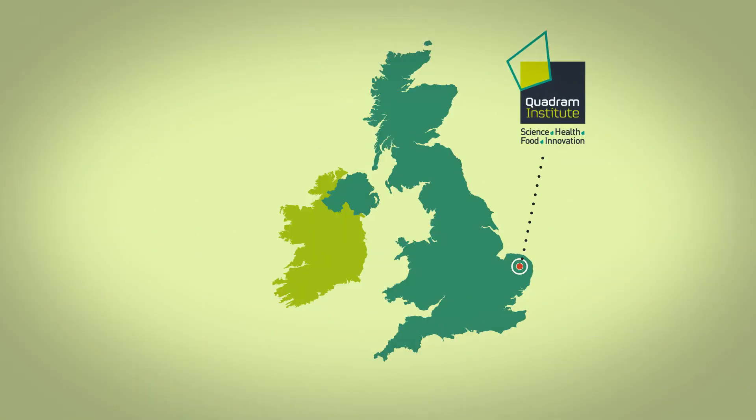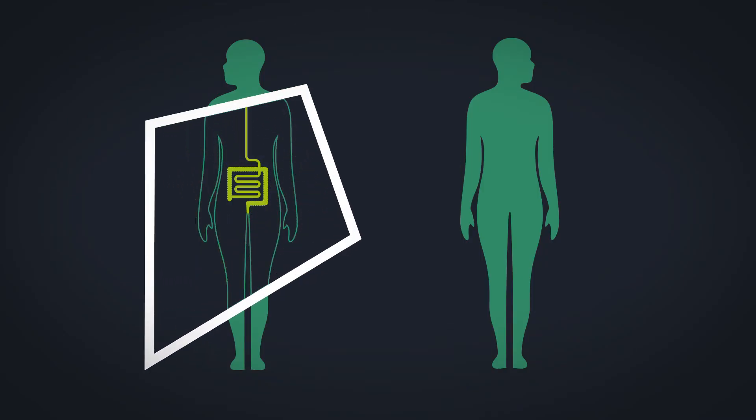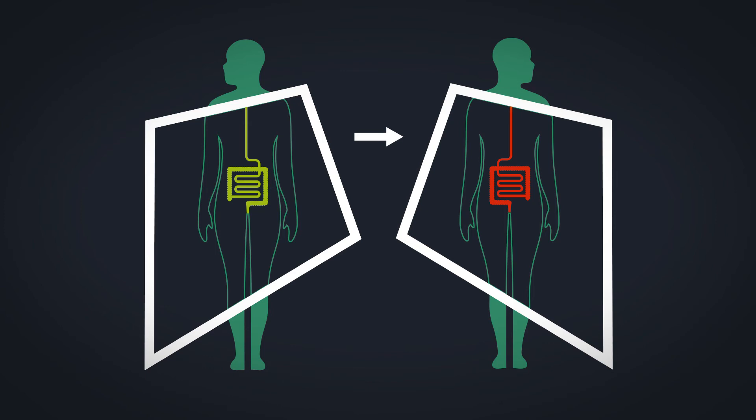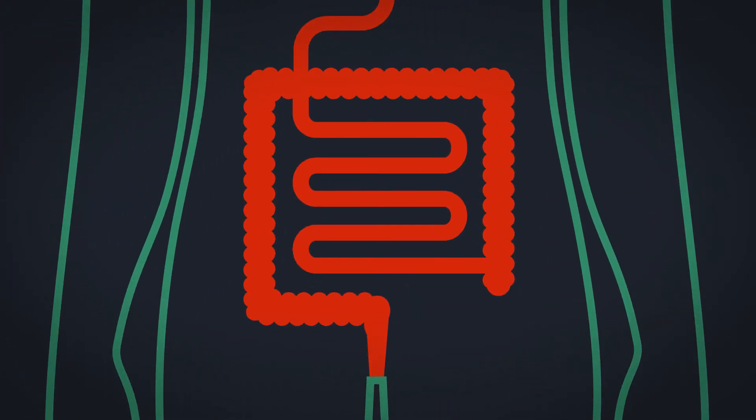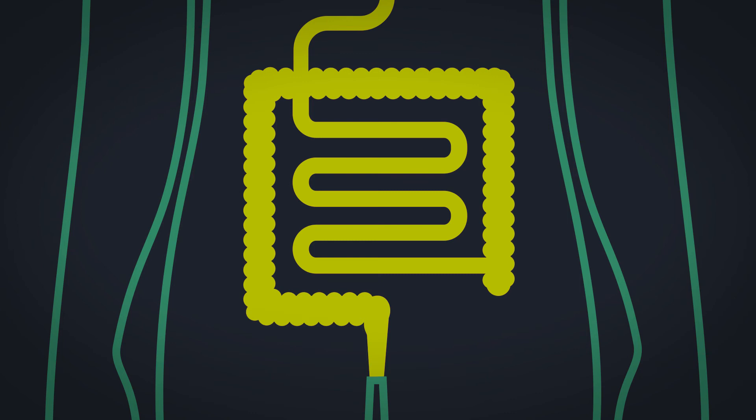That's why Quadram Institute microbiologists and clinicians at the Norfolk and Norwich University Hospital have come together to deliver an innovative new treatment: fecal microbiota transplants. The transplants involve transferring microbiota from healthy donors into patients with C. difficile infection. The patient receives a whole new, healthier microbiota, leading to immediate benefits.